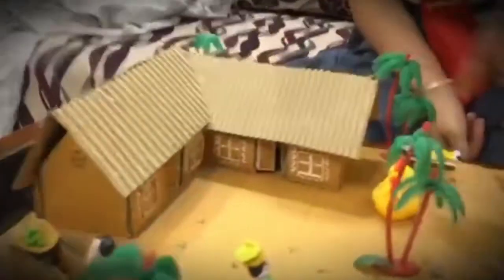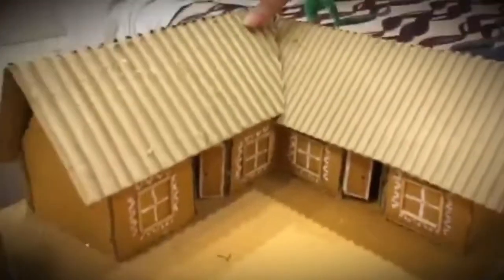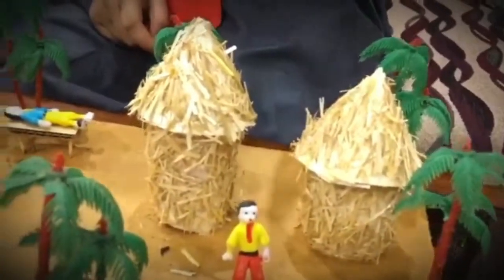This is a hut that I have made from old cardboard, toothpicks, and paint. These are also two huts that I have made from cardboard and turi. This is the khet, and a cow is standing near a tree.